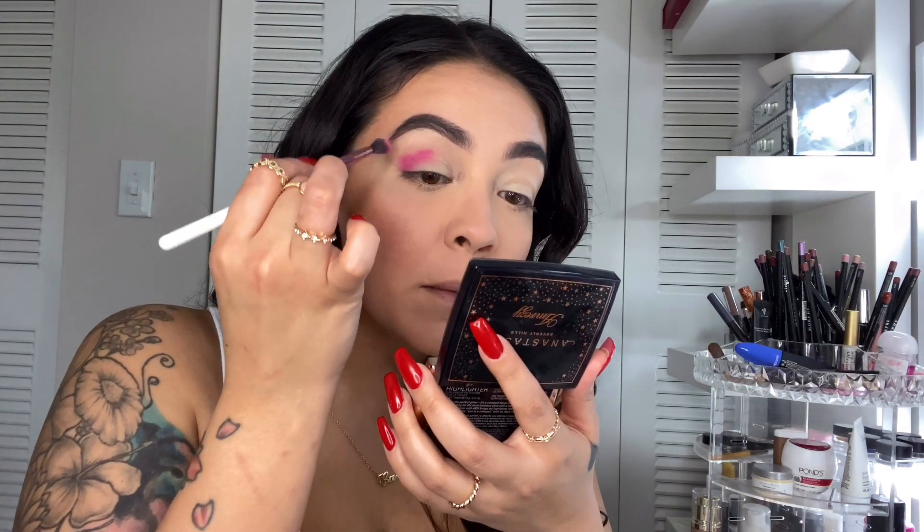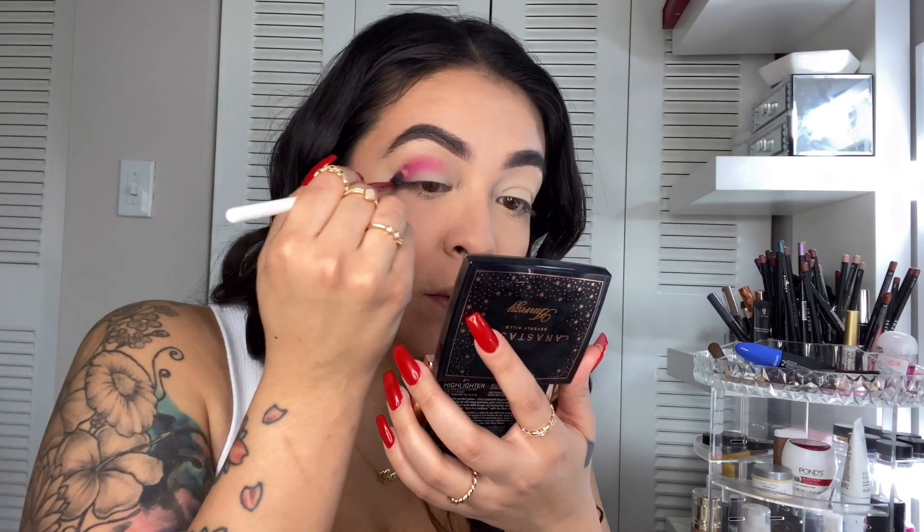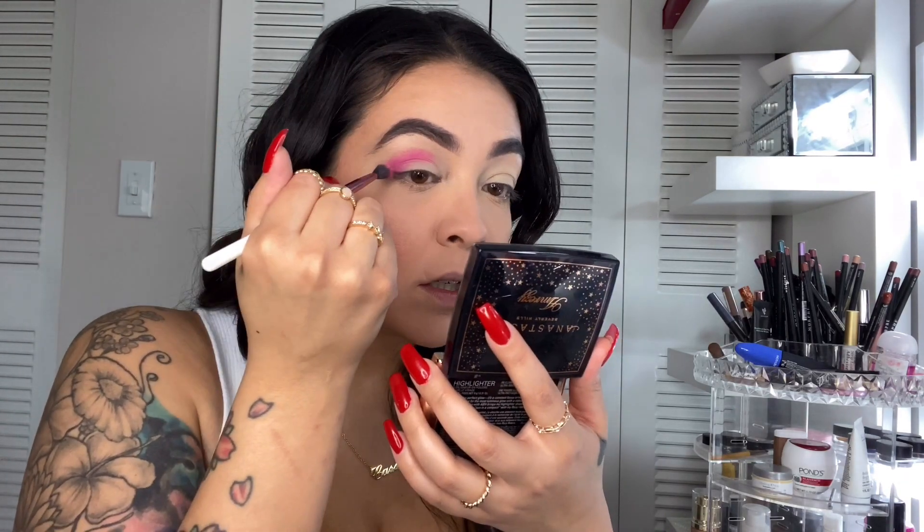I do want to pick up the P. Louise — what is that? — concealer or eyeshadow primer. I don't know what it is, but I'm seeing everyone use it and I'm like, girl, how do you not have that already? I love the way it looks when people do their shadow.